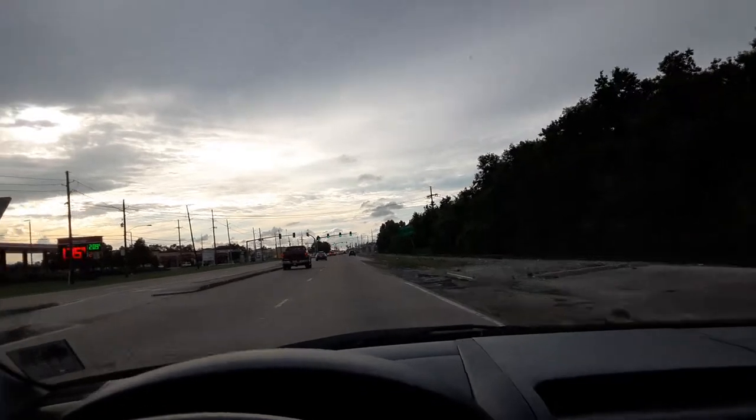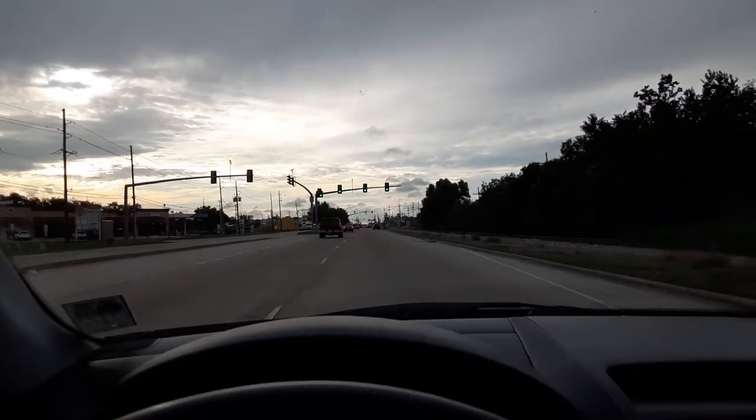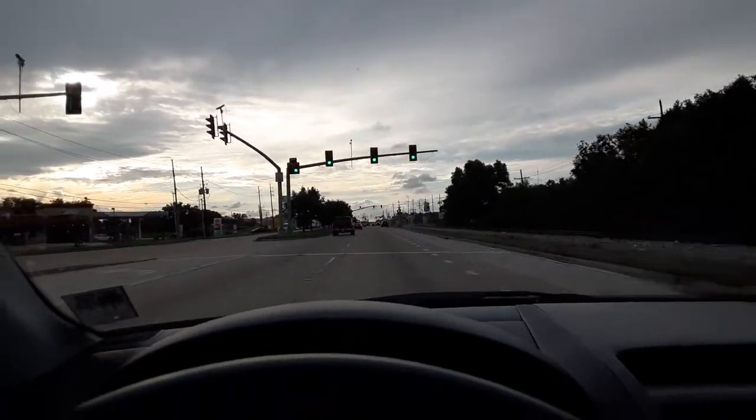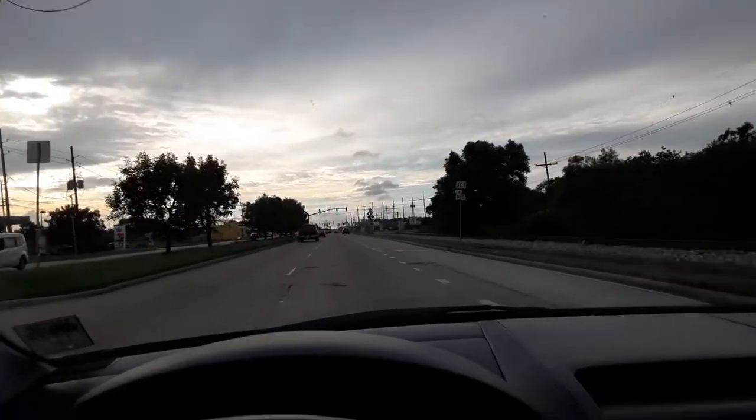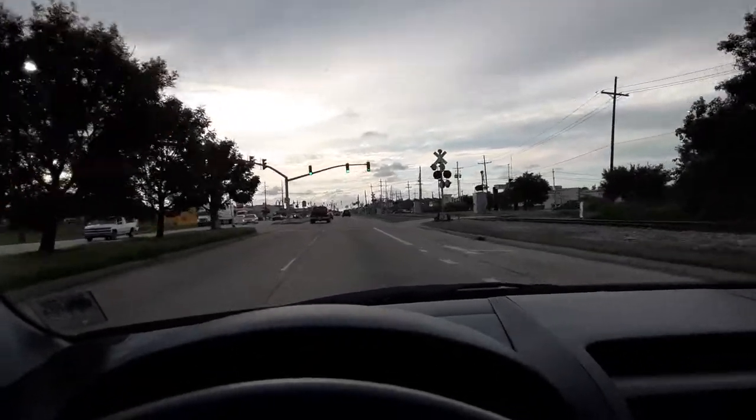Welcome to Tarrytown. Well, this must be Jefferson Parish. About the next major intersection, which is a couple lights down — the third light, second set of lights — that's going to be La Palco Boulevard.